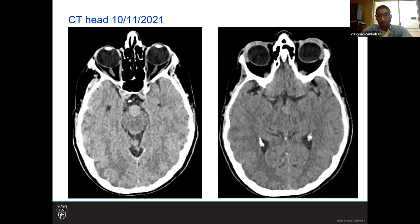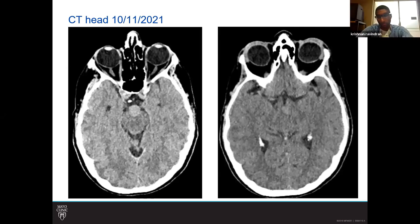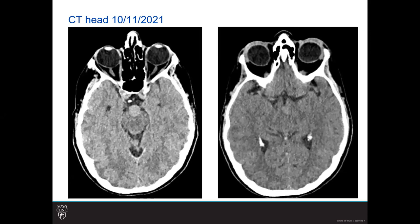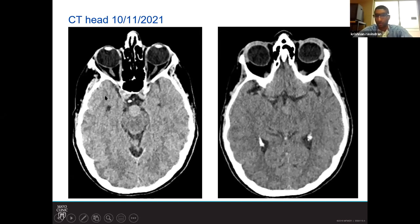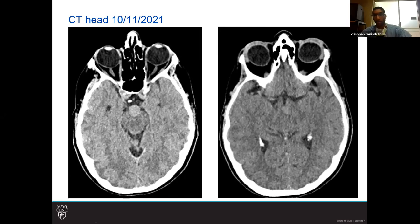Do you see anything near the parahippocampal? No, not particularly. On that second slice, what do you see? On the one on the right — you see the aneurysm. What's it touching? It looks like it's extending towards the mammillary bodies.